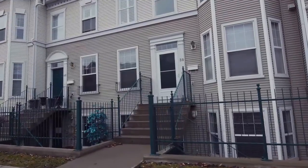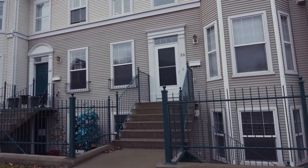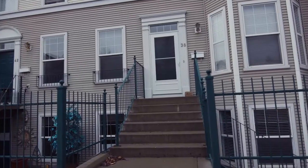Welcome to 38 Prestwick Gardens. This striking two-story brownstone-style townhouse features over 1,800 square feet of developed living space.